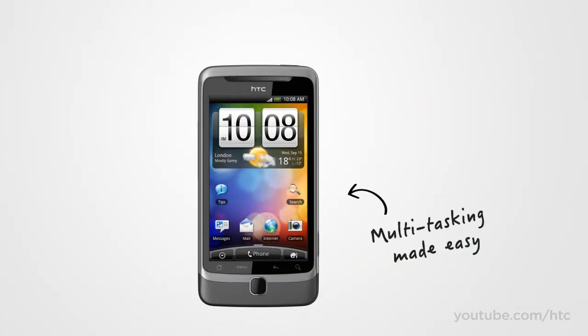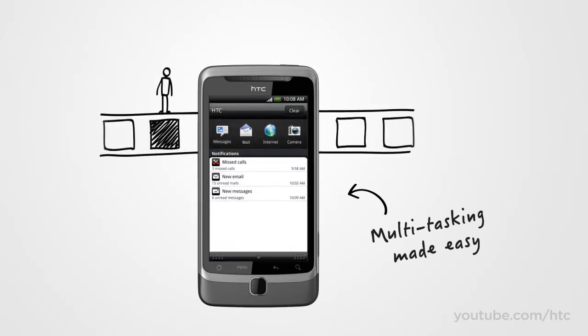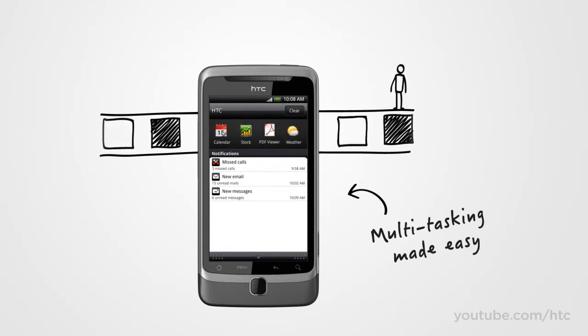Ever wish there were more hours in the day? The HTC Desire Z is designed to help you leap from task to task quickly, so you can jump from browsing to email and back again in a couple of taps.